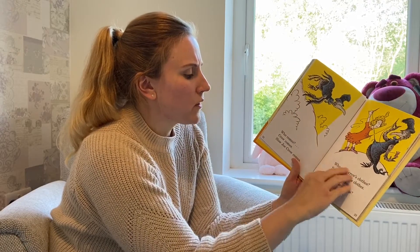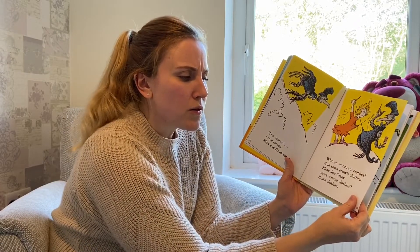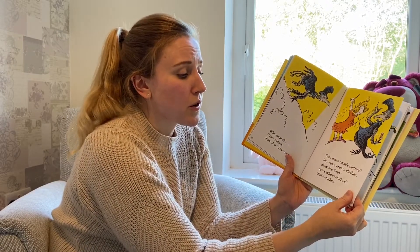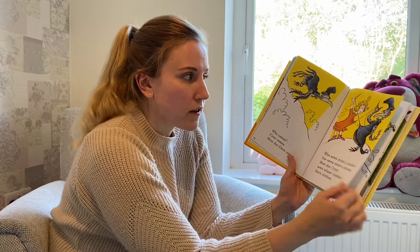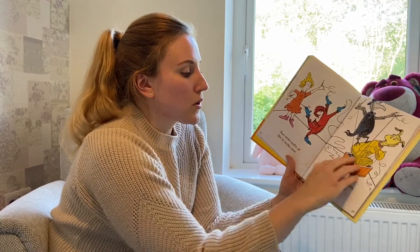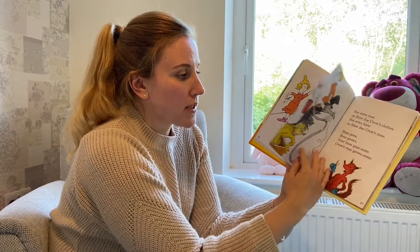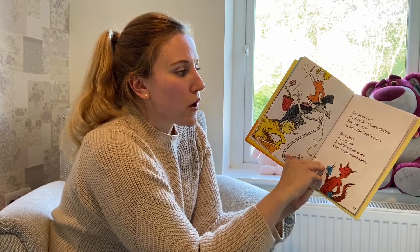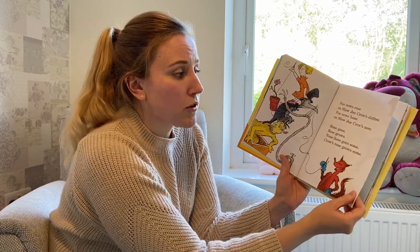That's not easy Mr. Fox sir. Who comes? Crow comes. Slow Joe Crow comes. Who sews crow's clothes? Sue sews crow's clothes. Slow Joe Crow sews whose clothes? Sue's clothes. Sue sews socks a fox in socks now. Slow Joe Crow sews Knox in box now. Sue sews rose on Slow Joe Crow's clothes. Fox sews hose on Slow Joe Crow's nose.